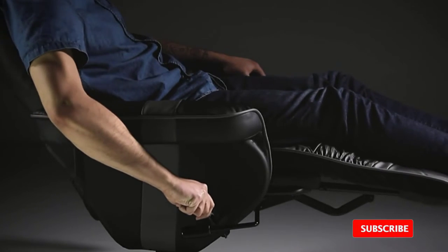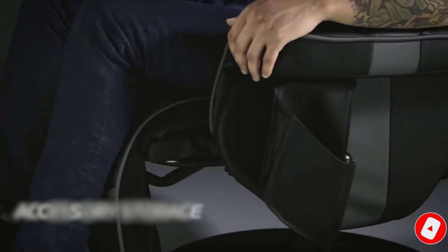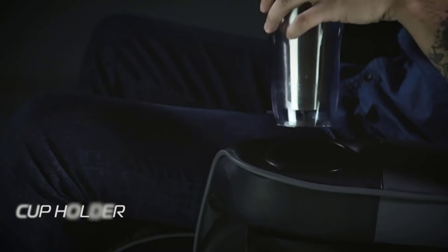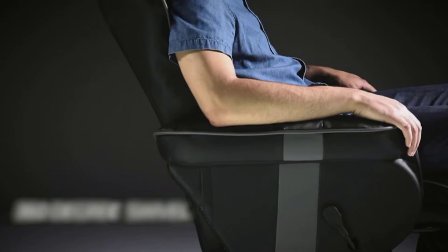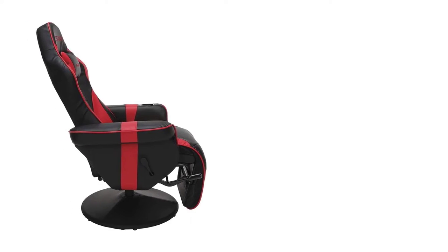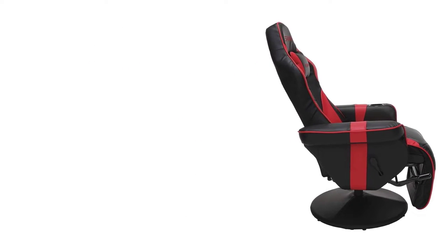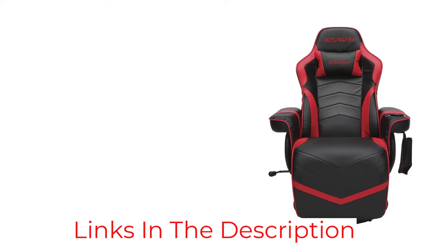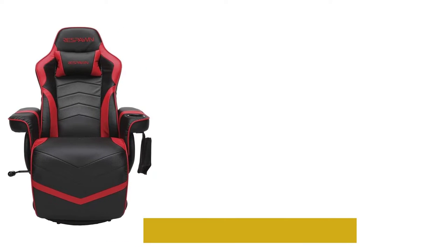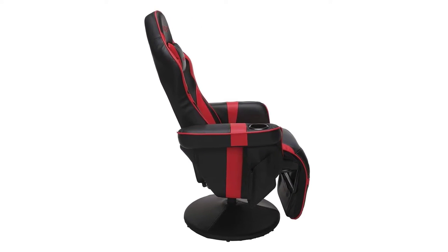That makes it a great option if your idea of gaming involves plopping down in front of the TV and powering up your Xbox, PlayStation, or Nintendo console instead of sitting at a desk. Sporting the same all-leather look as other gaming chairs, its segmented padding is designed to provide support while allowing enough airflow to keep your backside from getting swampy during long play sessions. It can recline up to 135 degrees and has a sturdy extendable footrest that's wide enough to fully support your feet and calves. Both features can be operated independently, and since the chair's back and footrest are all part of one continuous surface, you don't have to worry about wires accidentally getting caught and yanked out when you collapse the footrest.